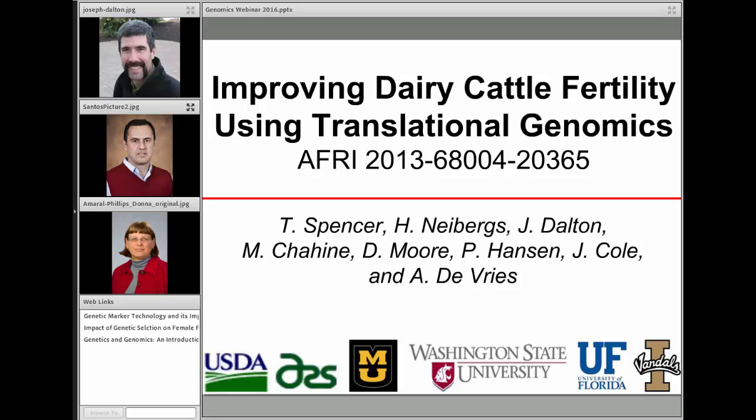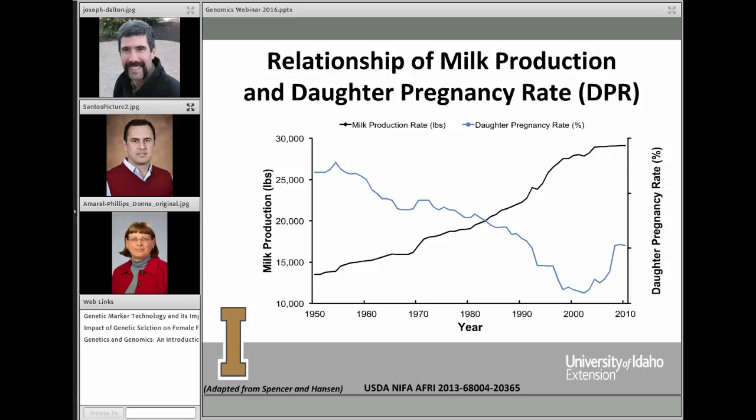This is a collaborative effort — a grant received from the USDA — with collaborators from Missouri, Washington State University, University of Florida, and the University of Idaho. On this graph, the left axis shows milk production, the horizontal axis covers years from 1950 to 2010, and the right-hand axis shows fertility, shown here as daughter pregnancy rate.